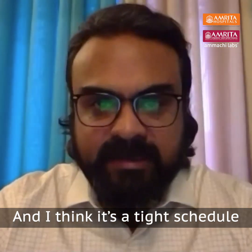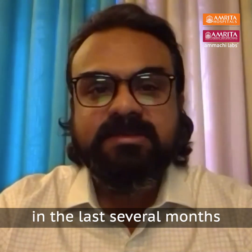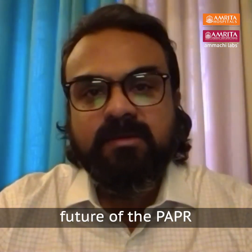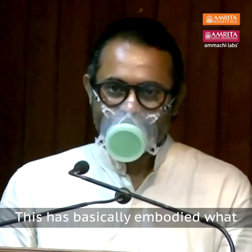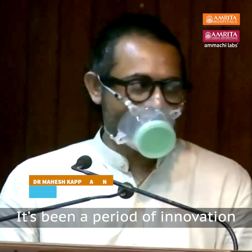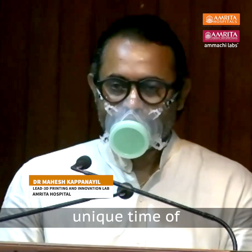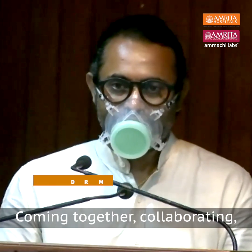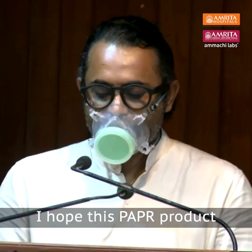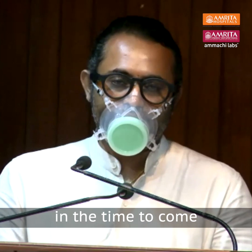It's a tight schedule, but seeing what we have achieved in the last several months, the next 100 days is going to be very critical for the future of the PAPR. This has basically embodied what COVID times has been for us — a period of innovation despite all the struggles and difficulties. It's also been a unique time of coming together, collaborating, ideating, and creating. I hope this PAPR product will really reach out to people in necessity and help them in the times to come.